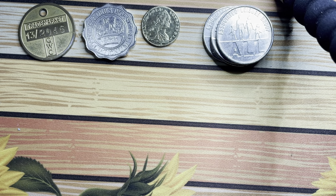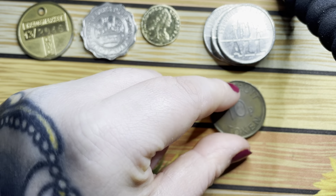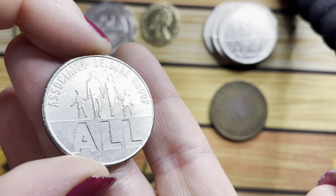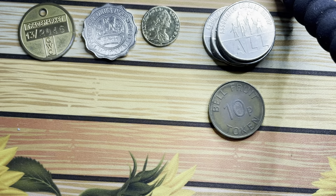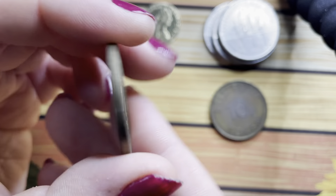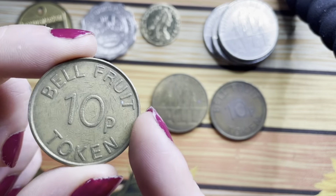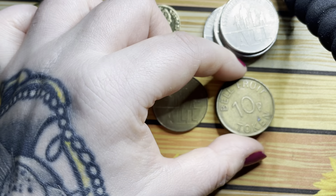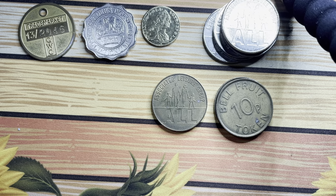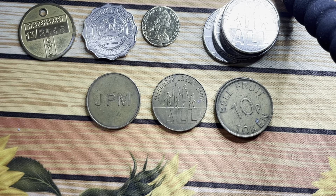I've actually got some of these in my collection already. That's really quite cool. I have a Bell Fruit 10p token. Another one of those Associated Leisure Group tokens. I've got the same one — but I don't know if it's just tarnished or whether it's actually just in a different colour. We like it. A Bell Fruit token, another one of those leisure tokens. A JPM 10p token — I don't know what JPM is, but it's new to me.